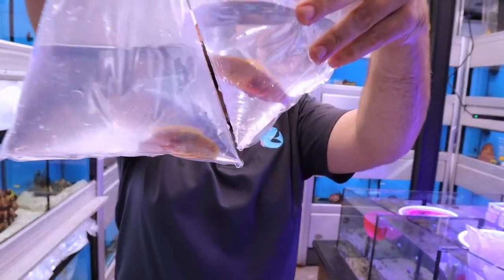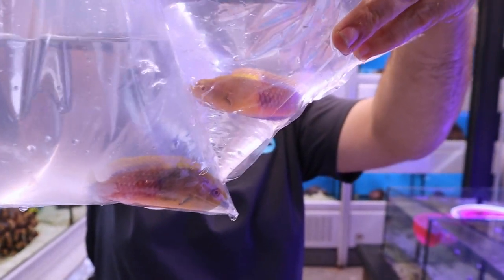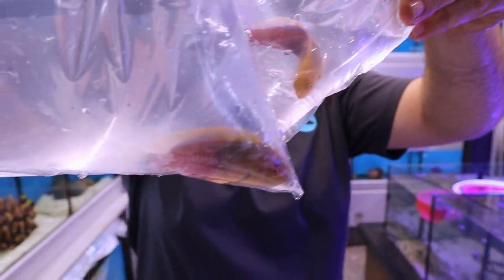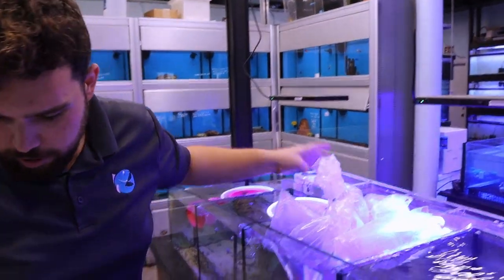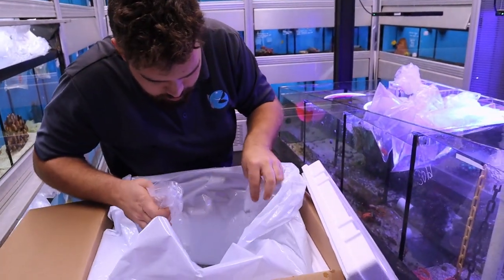We got a couple purple sided fairy wrasses. We actually ordered one male and three females of these. We'll be able to do a harem in a 400 gallon reef tank that we maintain.